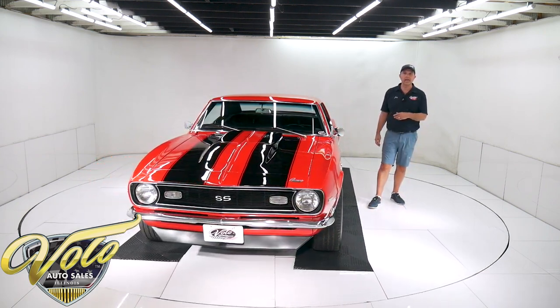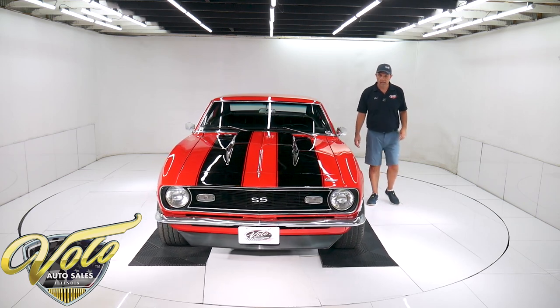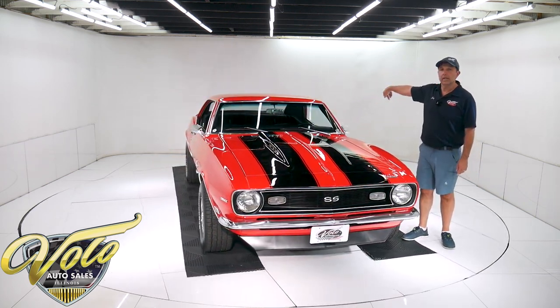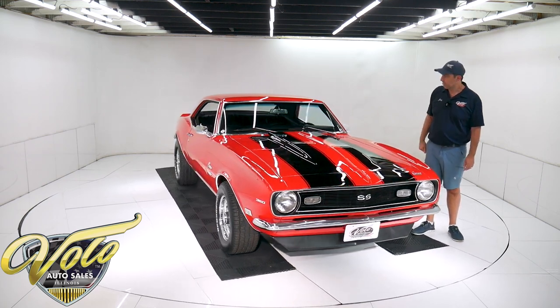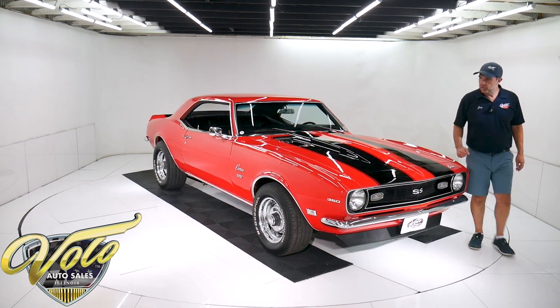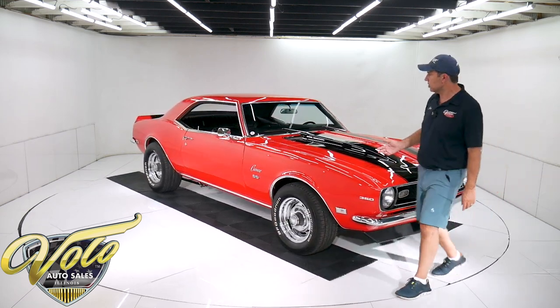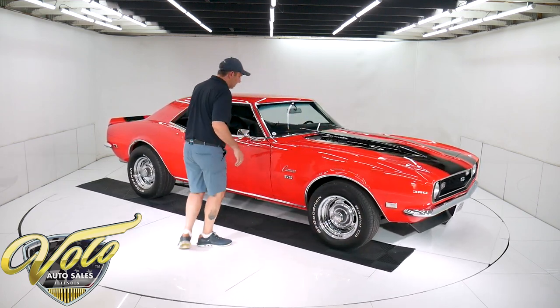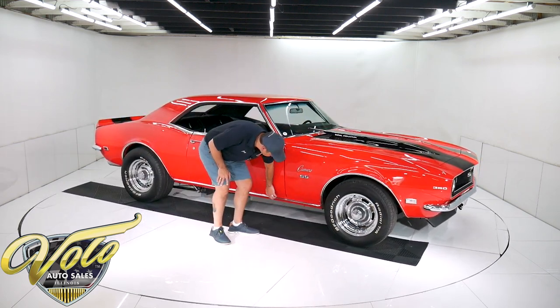Everything underneath the car is in excellent condition. It also has a Hotchkiss sway bar in the back. The body is really clean, straight, shows really well, no damage — no problem areas. Smooth all along the bottom, all metal.